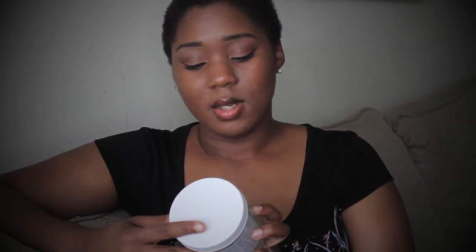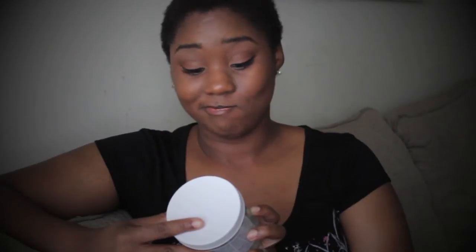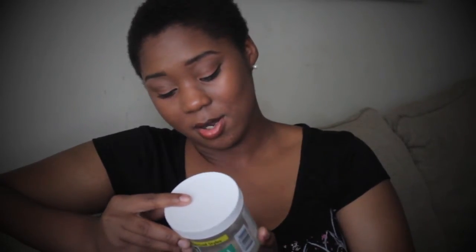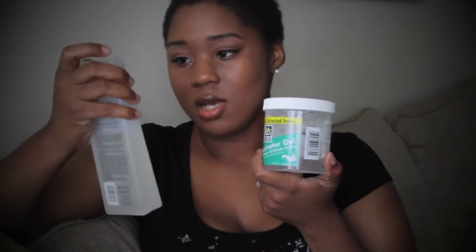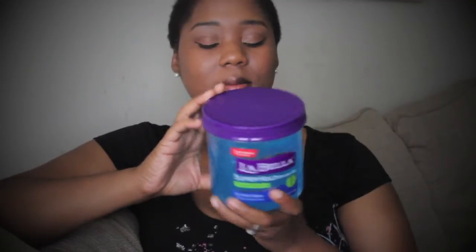The gels I'm currently using are: the Curl Activator Gel — it says for natural and texturized styles. It's not necessarily the best gel to put in your hair, so that's why I use the Tea Tree Invigorating Shampoo to get the buildup out. Next I use one called Bella.